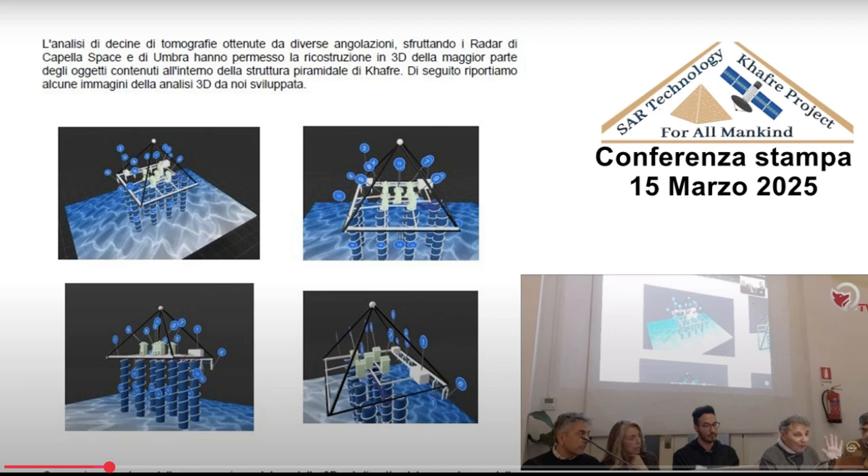The slide read: 'L'analisi di decine di tomografi ottenute da diverse angolazioni sfruttando i radar di Capella Space e di Umbra hanno permesso la ricostruzione in 3D della maggior parte degli oggetti contenuti all'interno della struttura piramidale di Caffre.' The translation is incredible: 'The analysis of dozens of tomographies obtained from various angles using Capella Space and Umbra radar has enabled the 3D reconstruction of most of the objects contained within the pyramidal structure of Khafre.' And it wasn't just words — they actually had a 3D model displayed at the conference with labeled points, suggesting a crazy network of internal spaces we never knew about before.